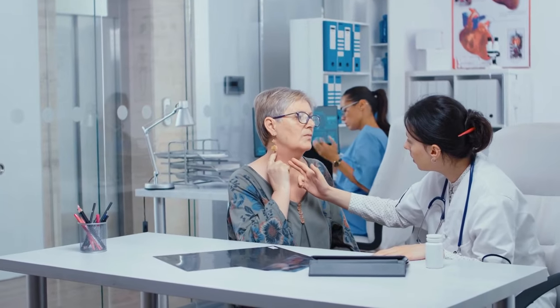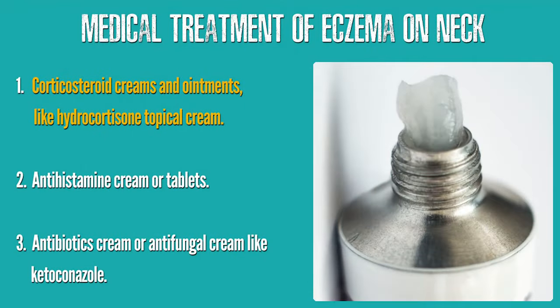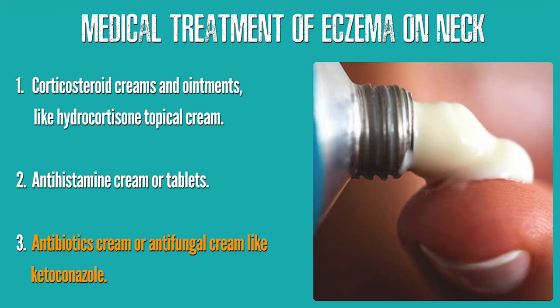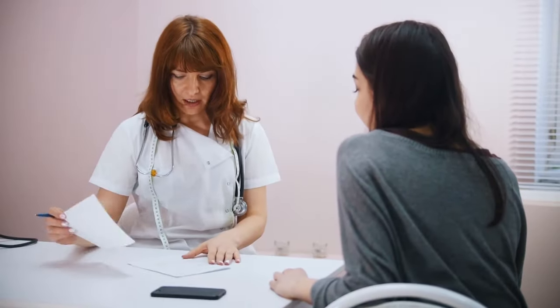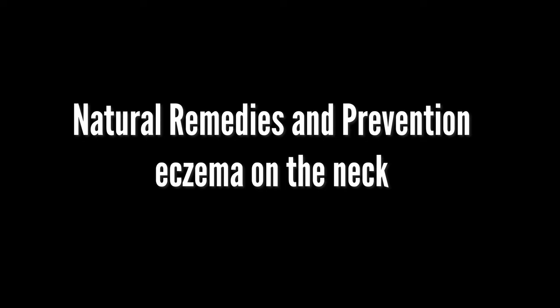Treatment of eczema on the neck: there are some medical treatment methods your dermatologist may order if the condition gets worse. These include corticosteroid creams and ointments like hydrocortisone topical cream, antihistamine cream or tablets, and antibiotics cream or antifungal cream like ketoconazole. These treatments must be supervised by specialists because corticosteroids could thin your skin.